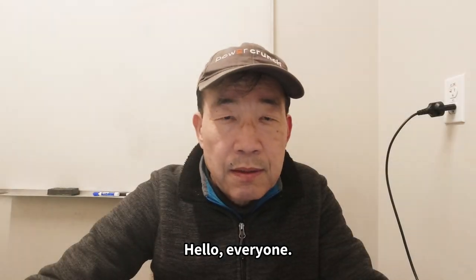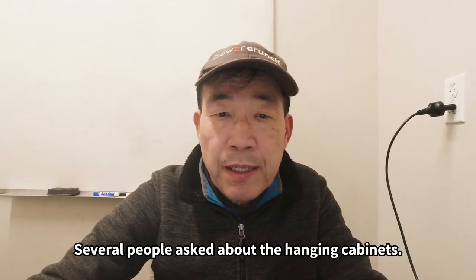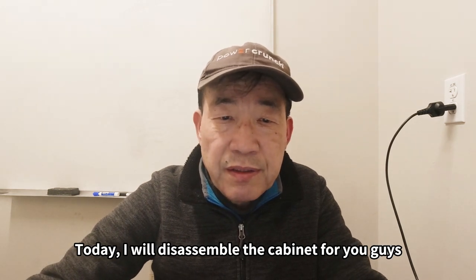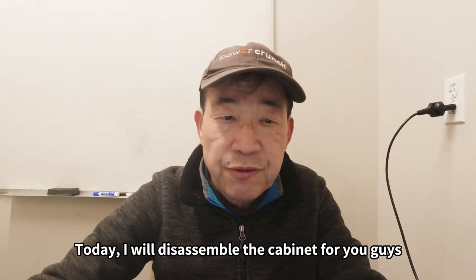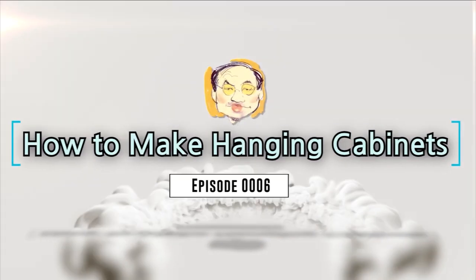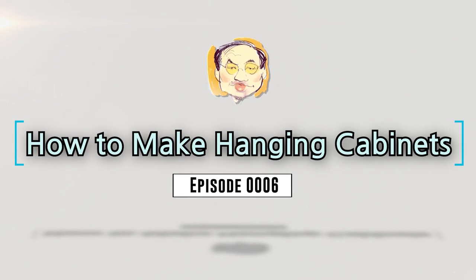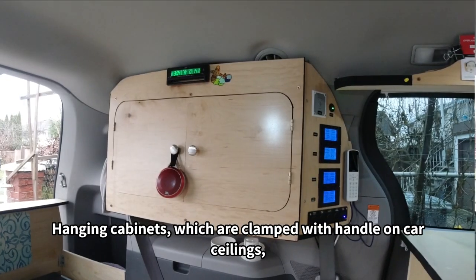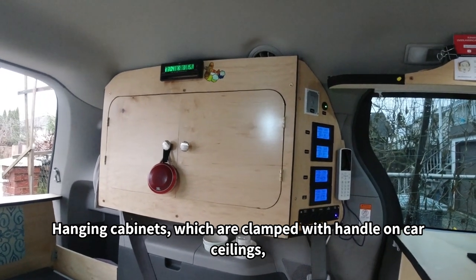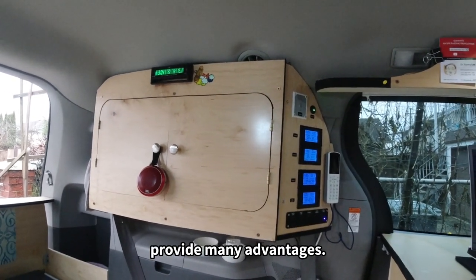Hello everyone. Several people asked about the hanging cabinets. Today I will disassemble the cabinet for you to see more details and its benefits. Hanging cabinets, which are clamped with handles on the car ceilings, provide many advantages.